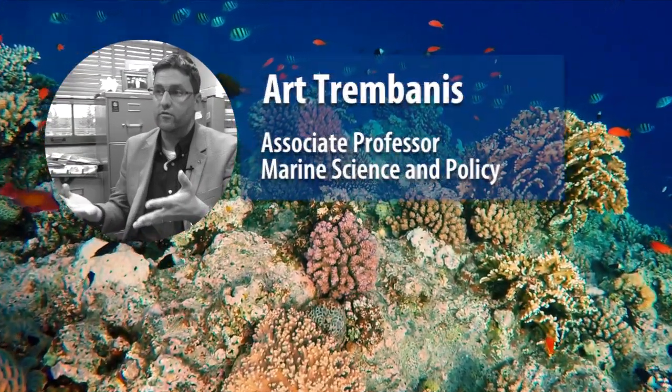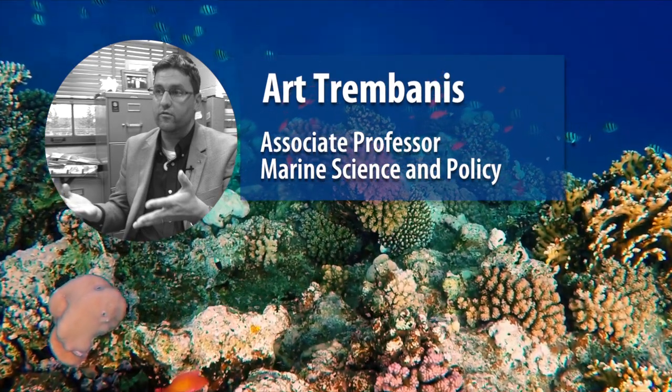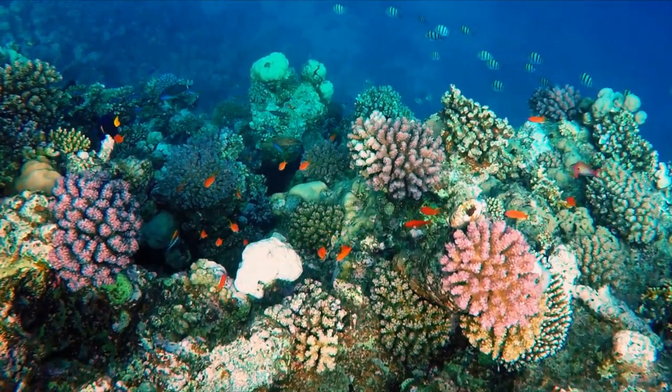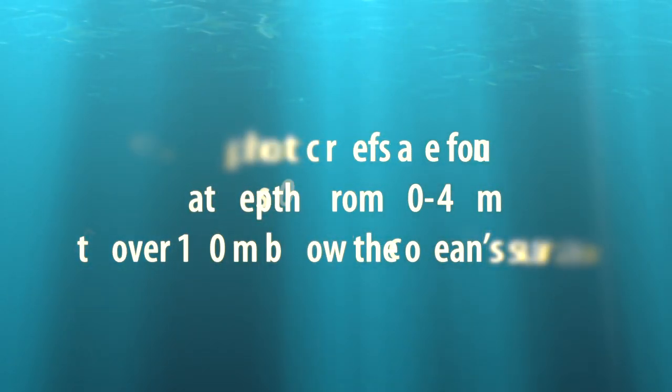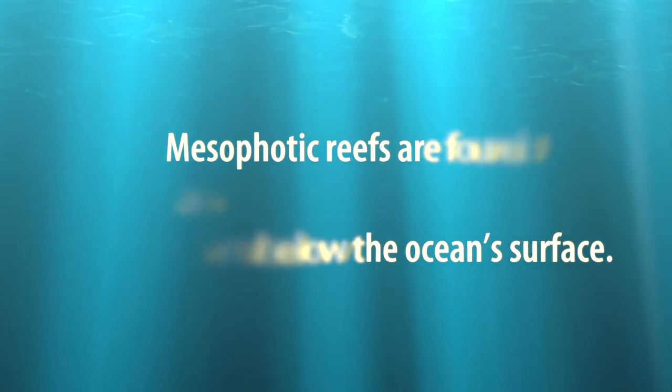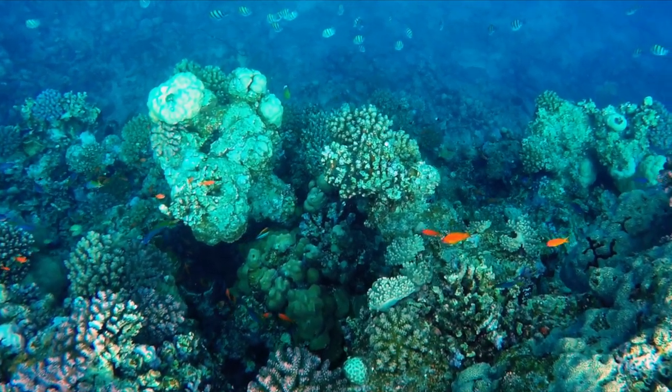There's an important connection between the shallow reefs and mesophotic reefs, although these are connections that are still only starting to reveal themselves to scientists because it requires us to understand better these mesophotic reefs and then to understand them in connection with the shallower reefs.